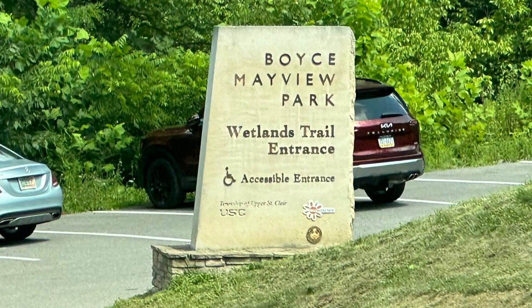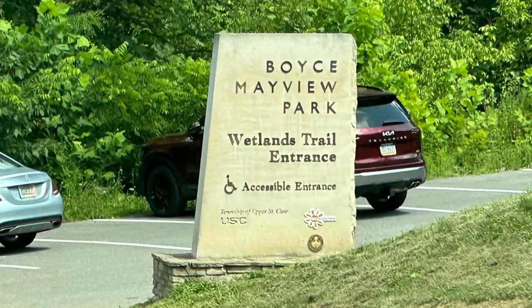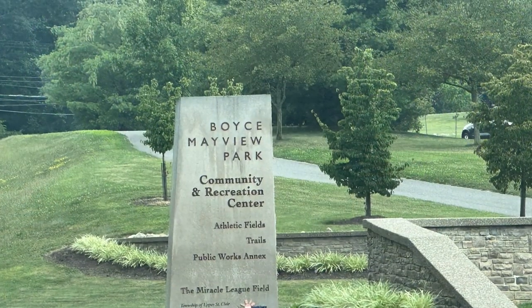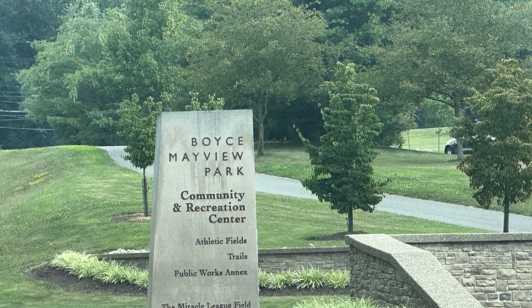There are two entrances to the park. This is the Wetlands Trail entrance. And this is the Community and Recreation Center entrance.